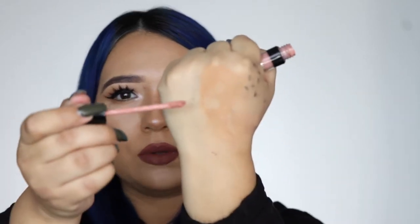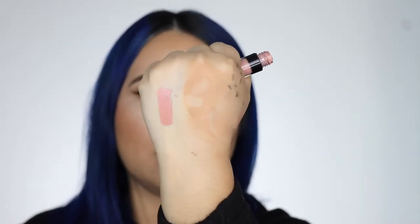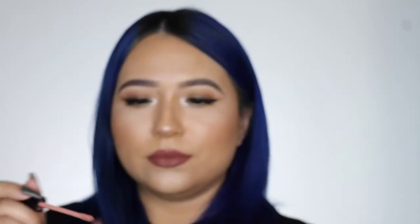I love the formula — it's lightweight, the doe foot applicator is the perfect size, and the packaging is so sleek. Since it's more of a cream formula, it's so hydrating and long-lasting. I can eat anything when I have these on — they don't budge at all. Here's what shade 101 looks like — it's so creamy and such a pretty shade.